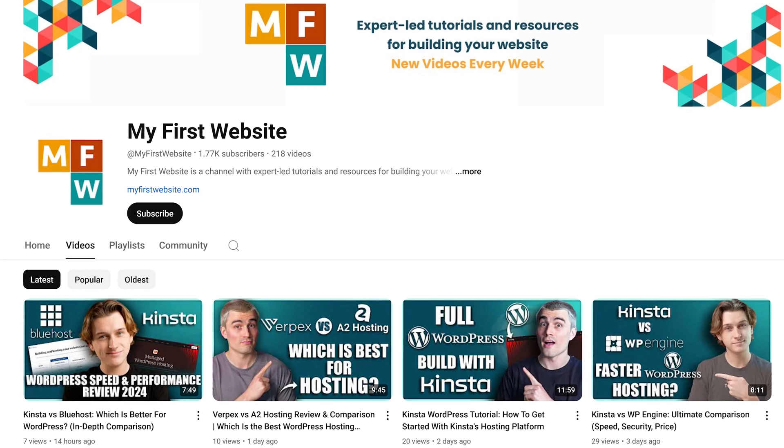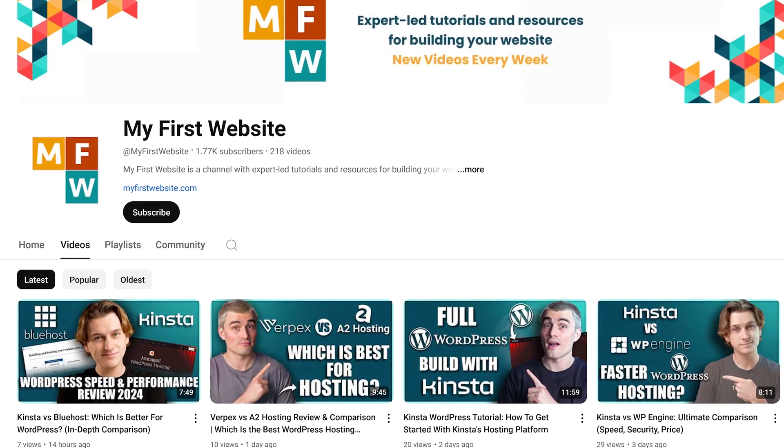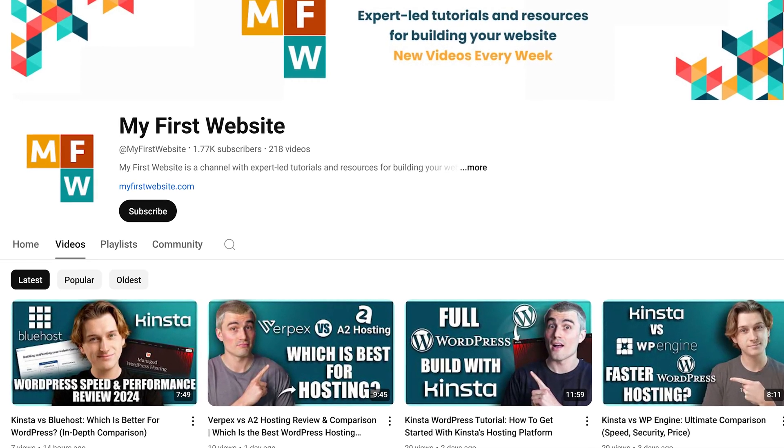Here on this channel, we make tons of videos on how to create websites, explore different website builders, go over domain names, and so much more. So be sure to subscribe. Thank you so much for watching, and we'll see you in the next video.